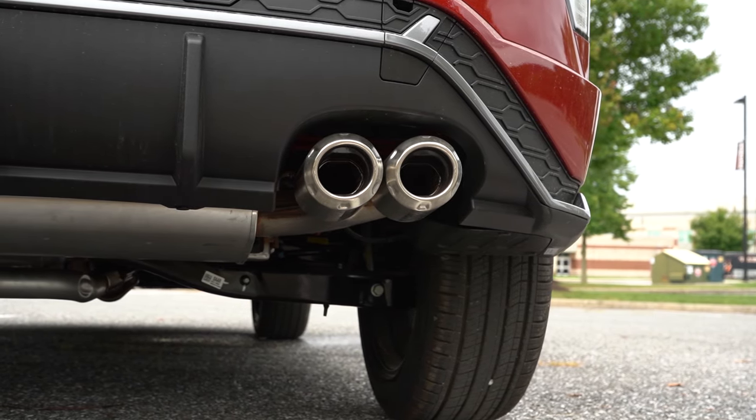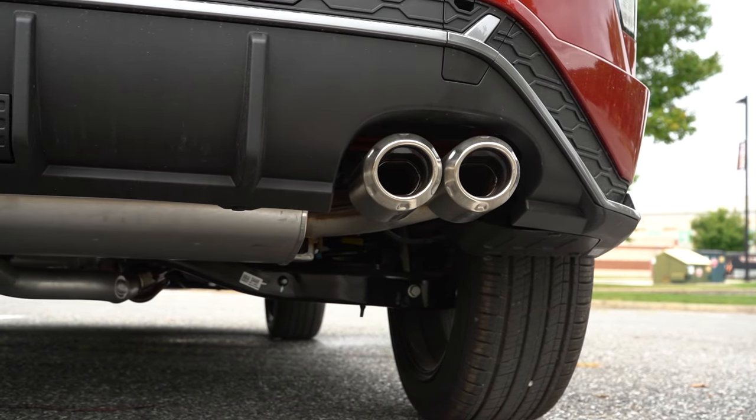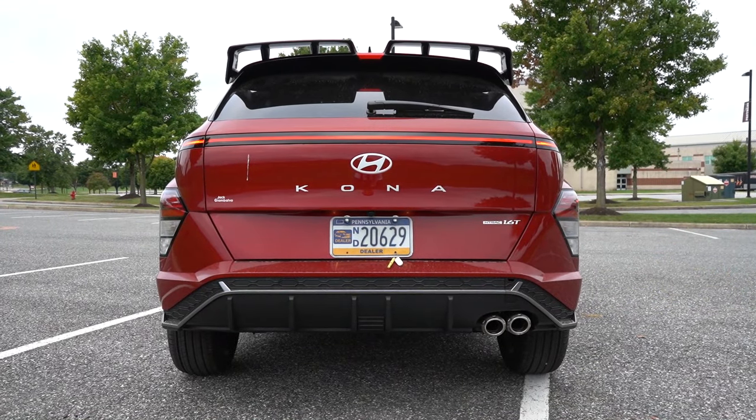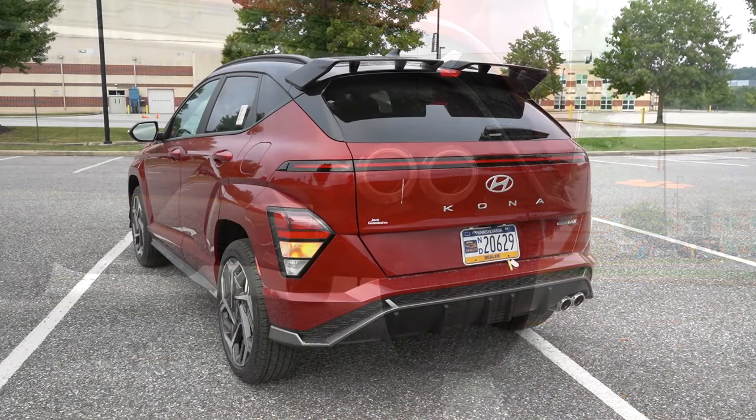That looks pretty darn good. And with that, here is the exhaust clip.